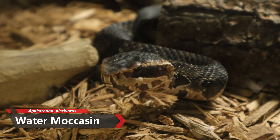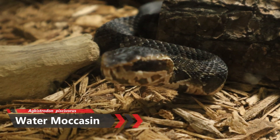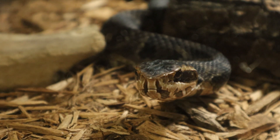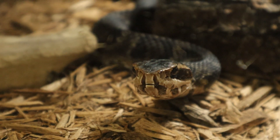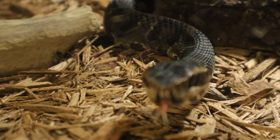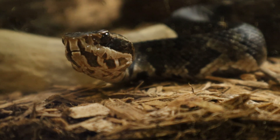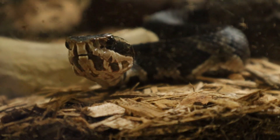The scientific name for the water moccasin is Agkistrodon piscivorus. The water moccasin is a semi-aquatic pit viper with a few subspecies like the Florida cottonmouth, the Western cottonmouth, and the Eastern. They can grow up to three to four feet long and have large triangle-shaped heads due to their venom glands on top. They have banding in varying colors of light brown and dark brown. Water moccasins can be found in freshwater habitats like swamps, creeks, and marshes, and they feed on fish, amphibians, and small mammals — they're pretty opportunistic and will eat almost anything they can get.